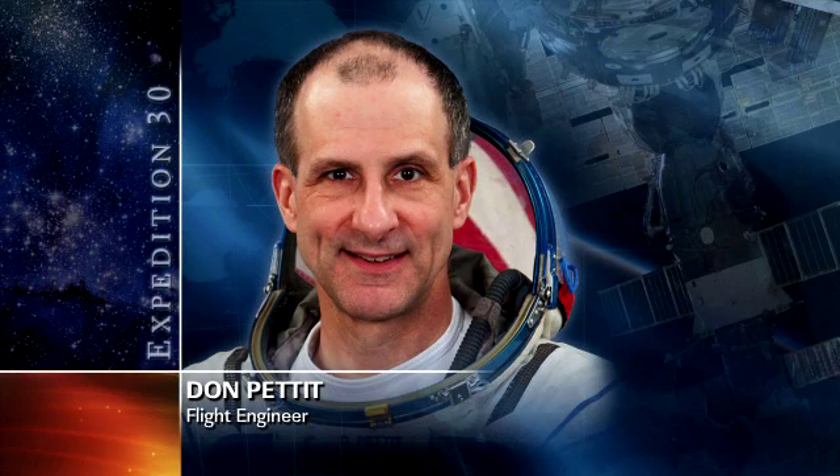Later on in the day, Pettit did the VO2 max experiment, which is measuring his oxygen uptake during exercise. All of those are part of the ongoing human life sciences research to find out how prolonged exposure to microgravity impacts the human body.